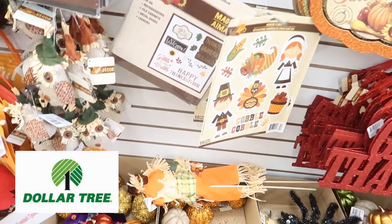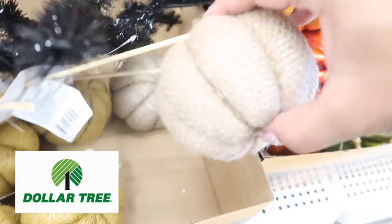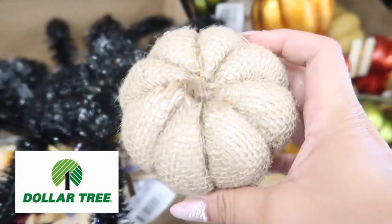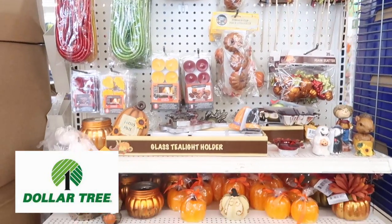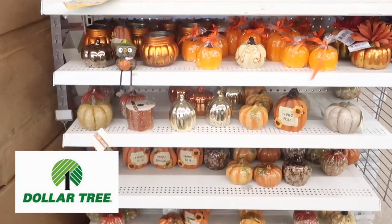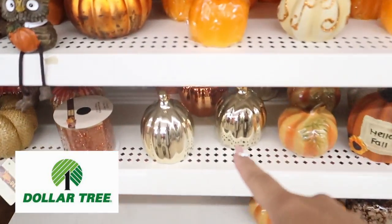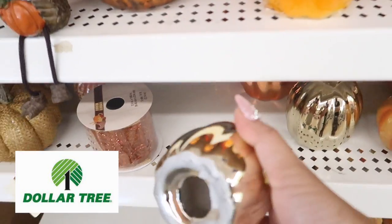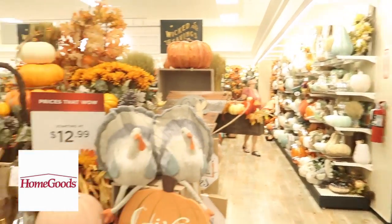Dollar Tree had these little pumpkins down below that I thought were really cute, especially the textured ones. I just love adding texture to any room I'm decorating — it really brings a nice element. What I really loved finding were these gold glass pumpkins. I thought the quality was so good for a dollar store, and the color of the gold was really nice — sometimes gold is too yellow or orange, but these were perfect.